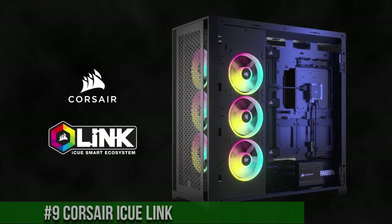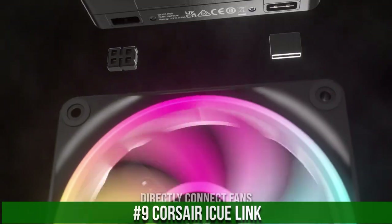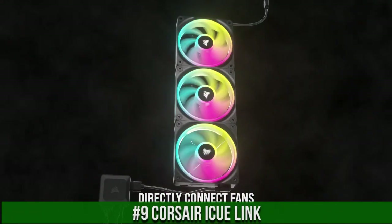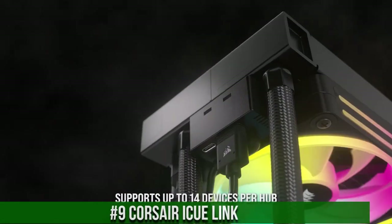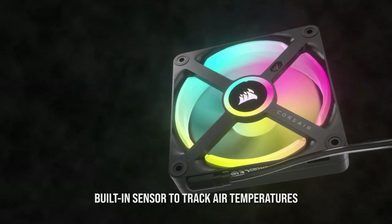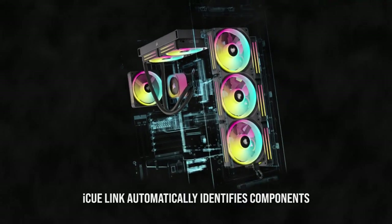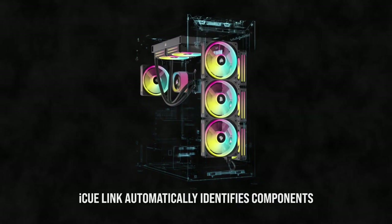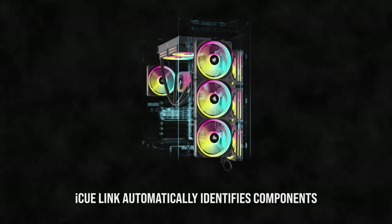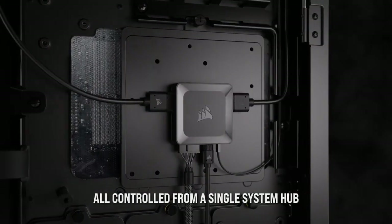Number 9. Corsair iCUE Link — the ultimate centralized control for your Corsair ecosystem. With iCUE Link, seamlessly synchronize and manage all your Corsair RGB lighting and compatible devices from one intuitive software interface. Customize and create stunning lighting effects across your keyboard, mouse, headset, fans, and more, immersing yourself in a mesmerizing visual experience.